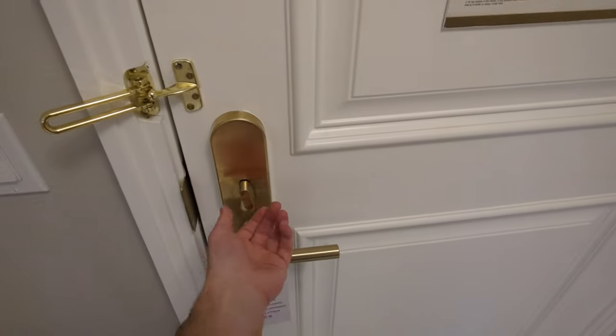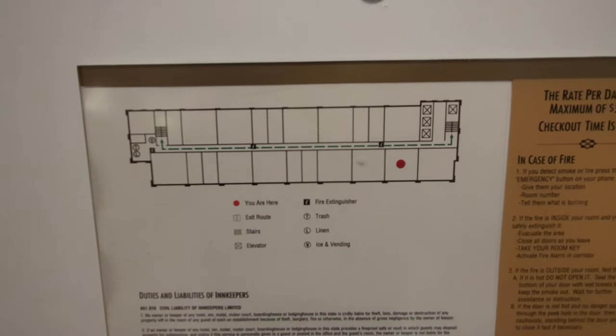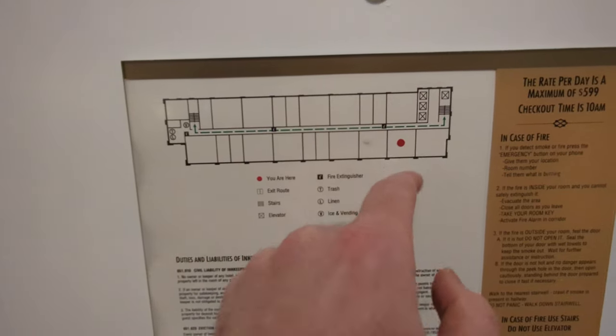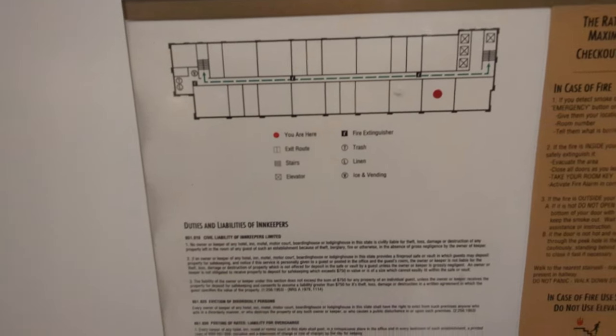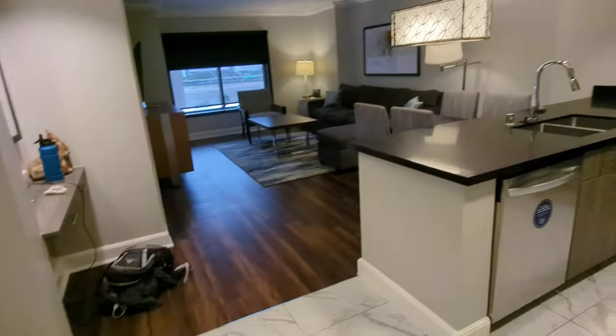This is a room tour of the Hilton Grand Vacations on the Las Vegas Strip, room 1703. This is a one king room, and first of all, holy crap, what an amazing entrance this is.